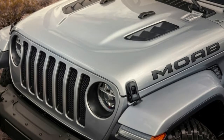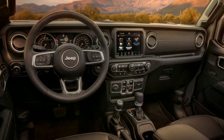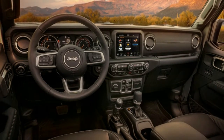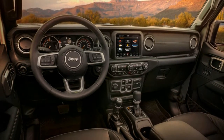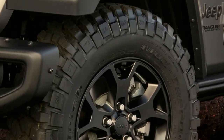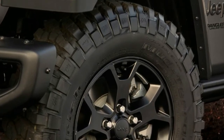Granite Crystal, Billet Silver, Punk'n Metallic, Orange, Mojito Green, Black, Bright White, Sting Gray, Ocean Blue Metallic, and Firecracker Red are all available on the Moab — which leaves the recently introduced Hellayella Bright Yellow as the only stock color not offered. A body color hardtop comes standard, and the dual top group and power-operated Sky Top are optional.